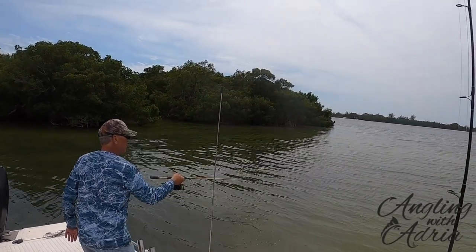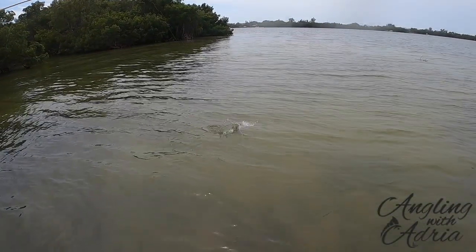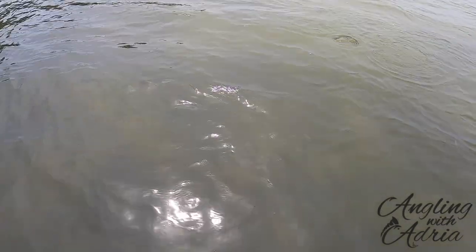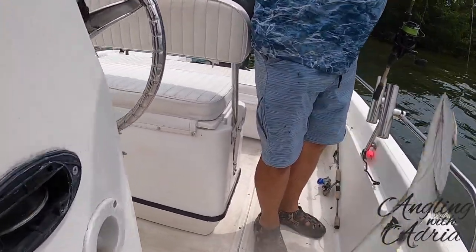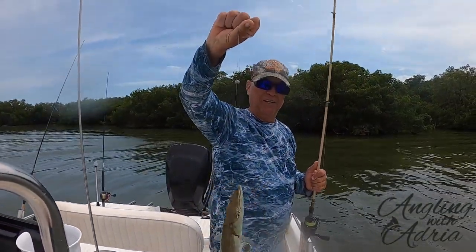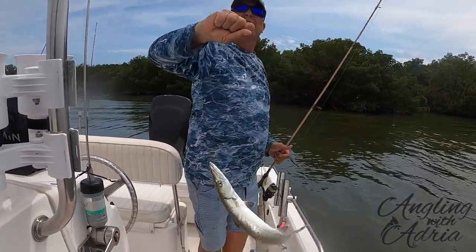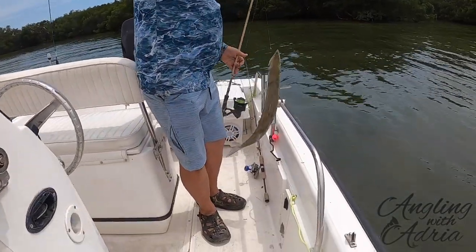That's a frickin' barracuda! No way — hold on, let's check this out. Nice — a nice short cuda, dude. Cuda, look at that, bring him on board. Nice little cuda. Very unusual over here, right? Incredible — I'm surprised. I am too.